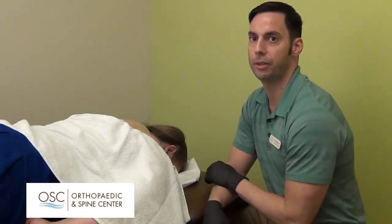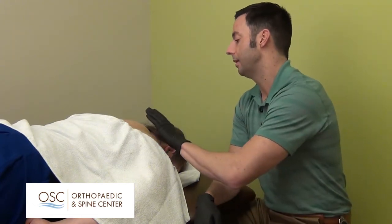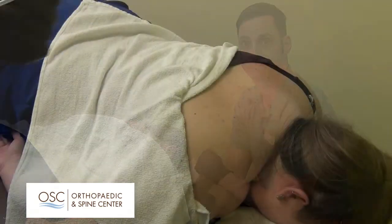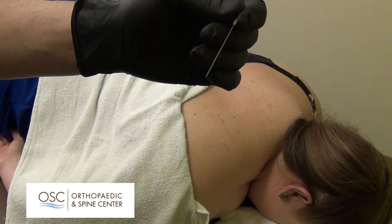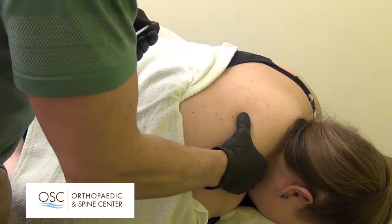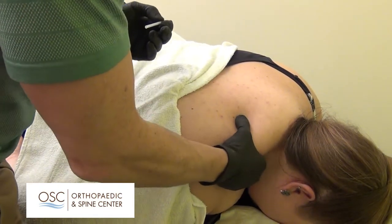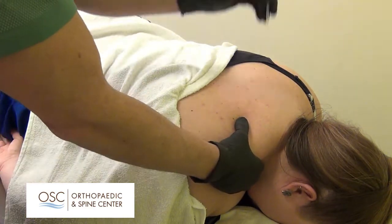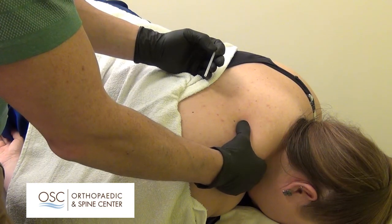This is Heather Cole, a physical therapy assistant here at Orthopedic and Spine Center. She has very tight upper trap muscles, and this is what we're going to treat today. Here's the needle we're going to use — they come in different sizes depending on the depth of the tissue. She has really tight upper trapezius muscles; right now we don't get a lot of movement. We're going to insert the needle into the upper trapezius, and you should see a twitch — the muscle will bounce.